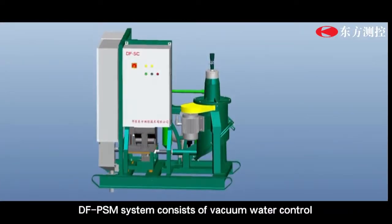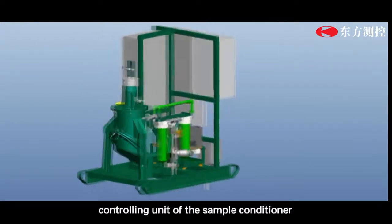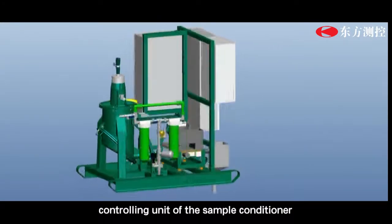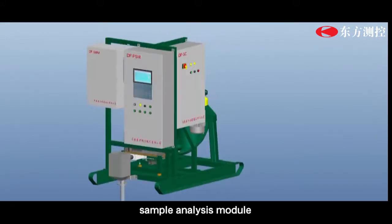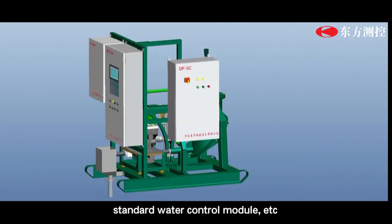The DF-PSM system consists of a vacuum water control and sample conditioner, a controlling unit of the sample conditioner, a sample analysis module, a master control and display module, and a standard water control module.